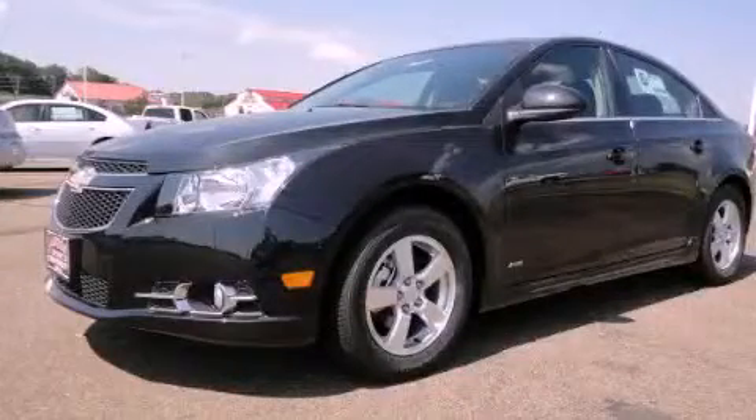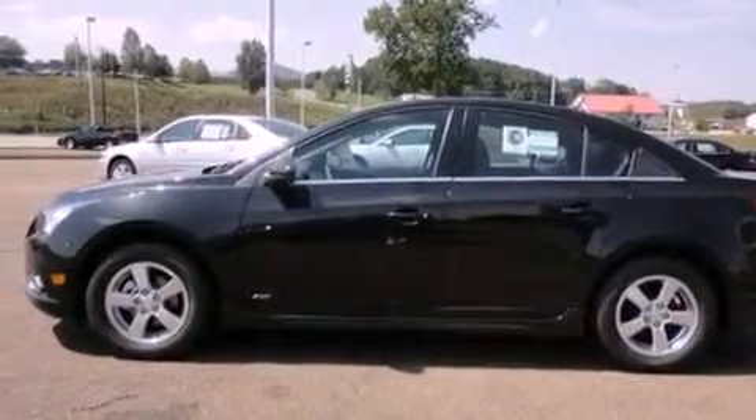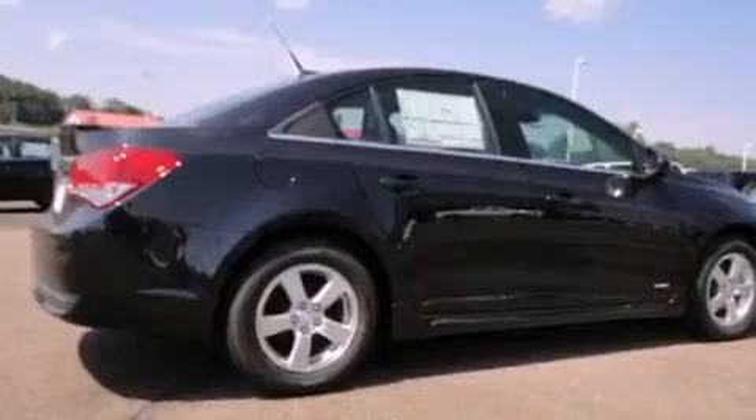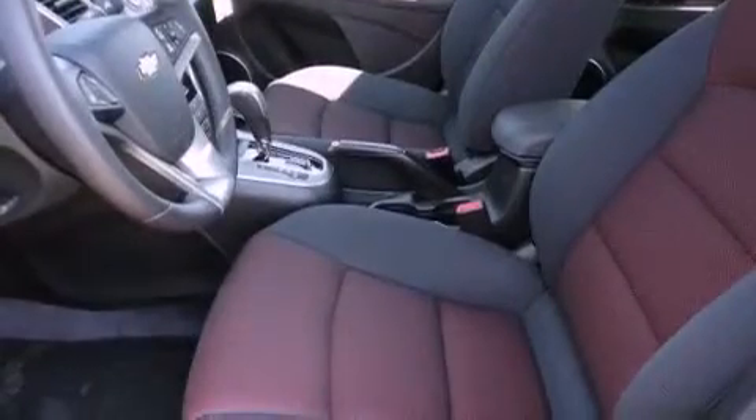This is a brand new 2012 Chevrolet Cruze. It has a 1.4-liter four-cylinder engine and a six-speed automatic transmission. Its top features include Bluetooth cell phone integration, cruise control, and steering wheel controls.